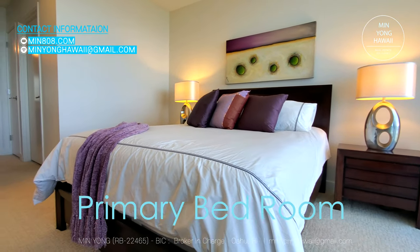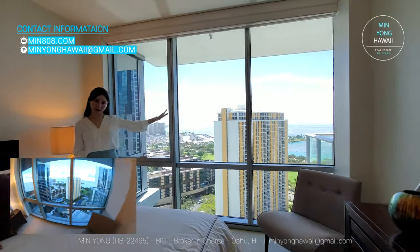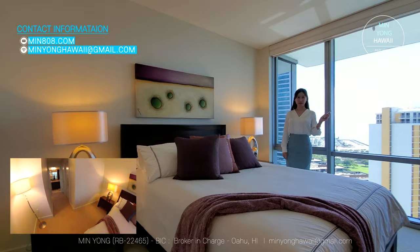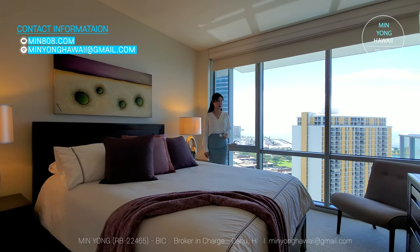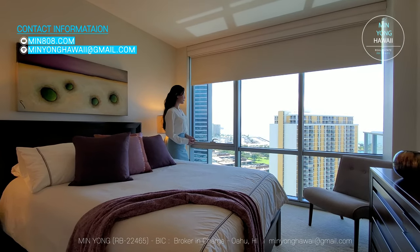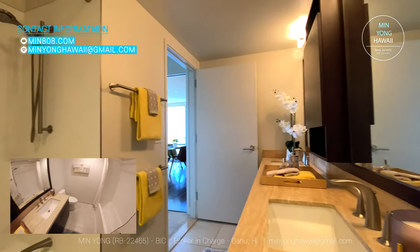Let's check out the primary bedroom. It is very spacious. You can see the ocean, city, and a bit of Diamond Head. Motorized curtains are installed, so you're only one fingertip away from seeing this beautiful view — or giving yourself extra privacy. The primary bathroom has double sinks and a shower tub with an adjustable shower head.